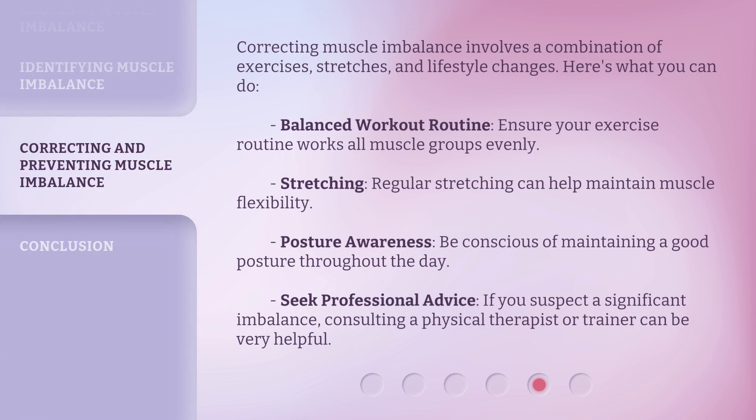Correcting muscle imbalance involves a combination of exercises, stretches, and lifestyle changes. Here's what you can do. Balanced workout routine: ensure your exercise routine works all muscle groups evenly. Stretching: regular stretching can help maintain muscle flexibility. Posture awareness: be conscious of maintaining a good posture throughout the day. Seek professional advice: if you suspect a significant imbalance, consulting a physical therapist or trainer can be very helpful.